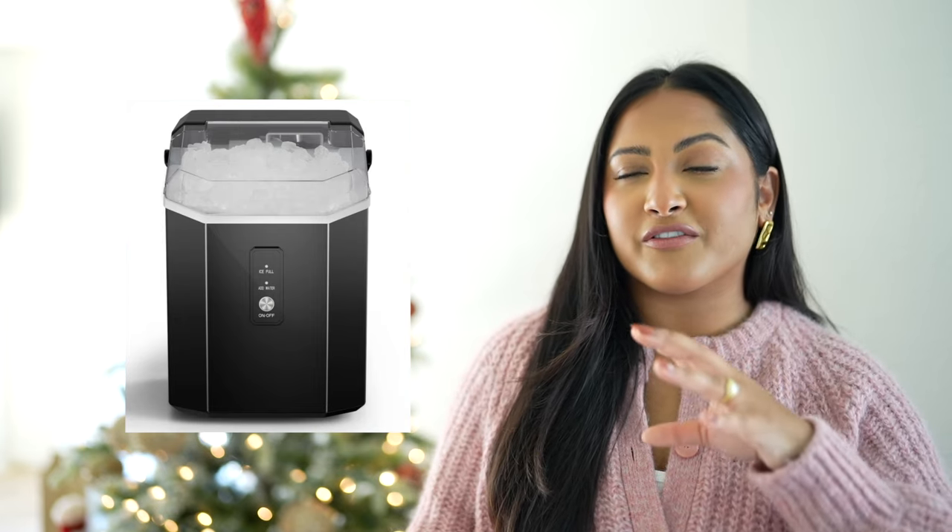This next one is definitely going to be on a lot of people's wishlists, especially if you're my age and you get the hype — it is a nugget ice maker. You know, like the Sonic ice that's really crunchy and perfect for cocktails. It's just a vibe to have the nugget ice. It's my dream to turn the laundry room pantry into a butler's pantry so I'll actually have a place to store the nugget ice maker.